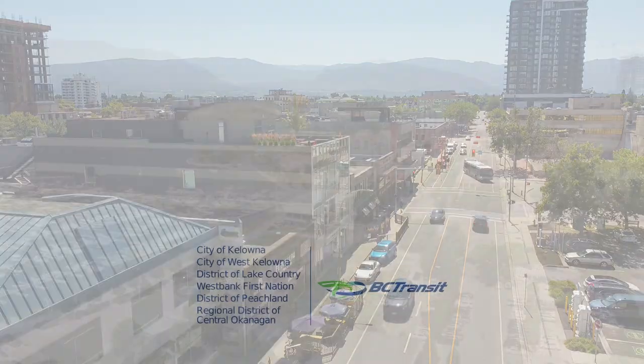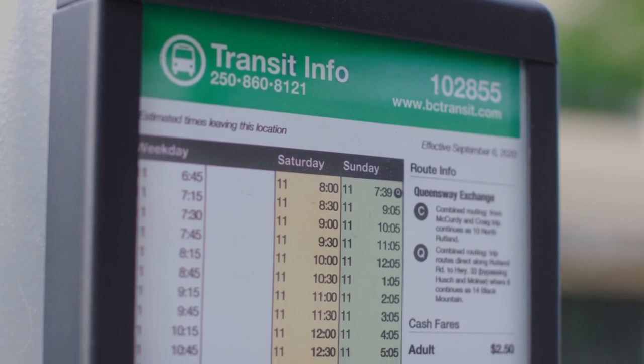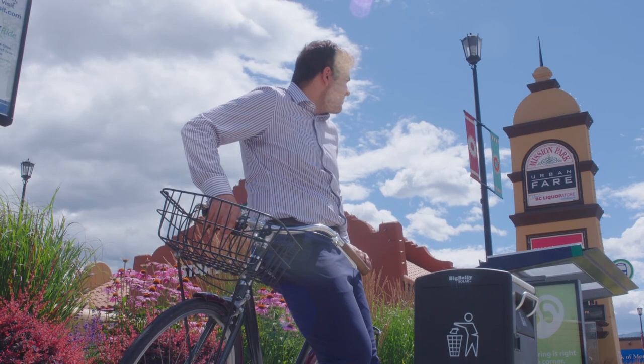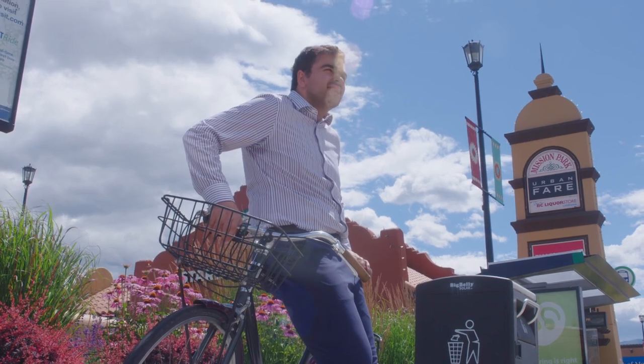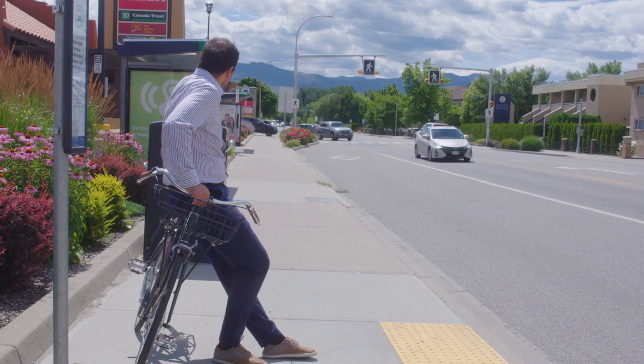Let's start with the basics. 1. Plan ahead — decide which bus routes you will take to get you to your destination. 2. Arrive early — get to your bus stop a few minutes before the bus is scheduled to arrive. Make sure that you're at the right stop and that you are traveling in the right direction.